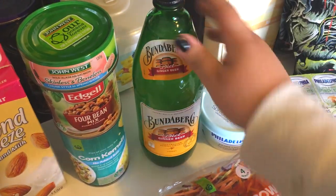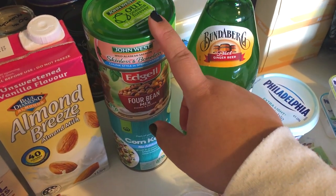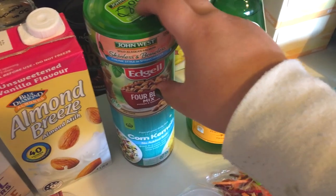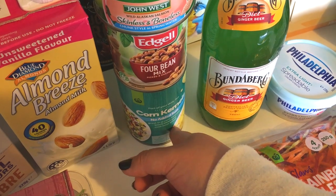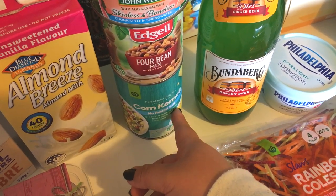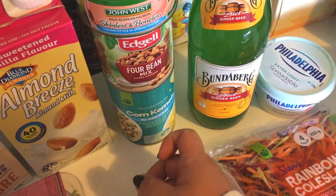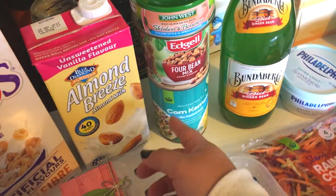I'm adding in a diet ginger beer from last week that we put in the cupboard and forgot about — I'm pretty sure that's zero points — so I can actually drink some tonight. I just got one can of salmon because I've still got one in the fridge. I'm probably gonna use this for tomorrow's Buddha bowl, along with the four bean mix and the no salt added corn kernels. I'll also use these in my chicken taco bowls on Sunday and Monday.